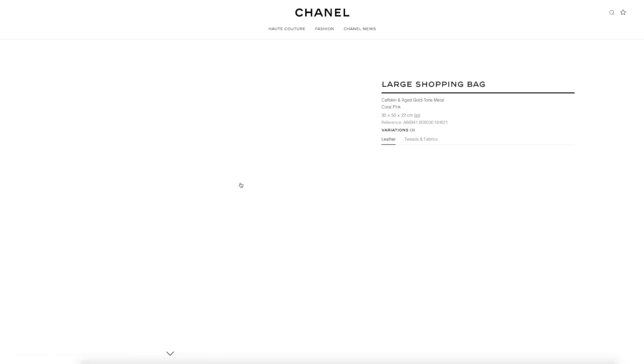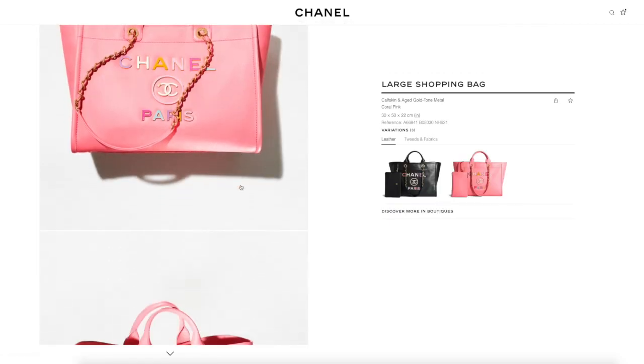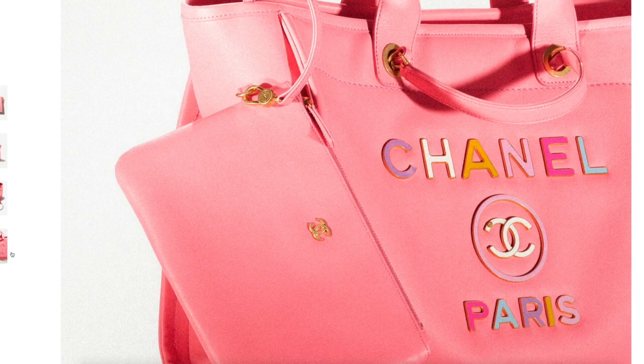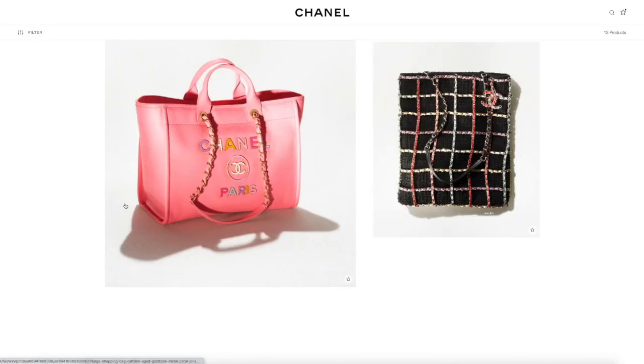Speaking of the Deauville, we have their current season's Deauville, which apparently comes with a detachable pouch now. With the leather version though, I wonder if it's really heavy — but anyway, it's also very pricey at $8,225. That's a lot of money.